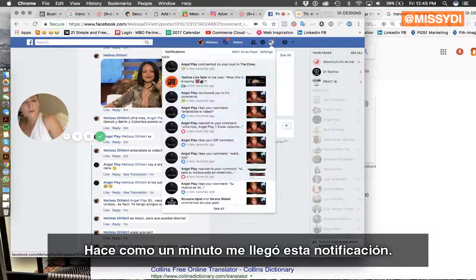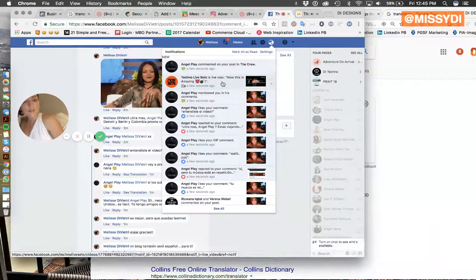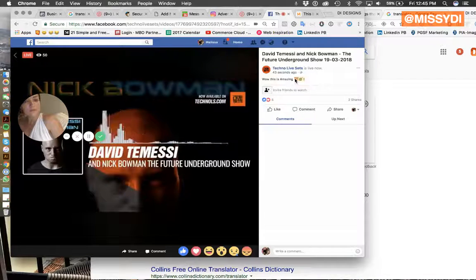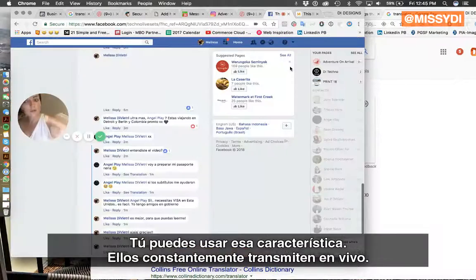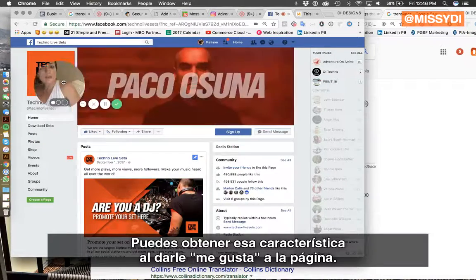So like a minute ago, I got this notification from Technolive Sets — it just popped up in my corner. It tells me notifications when they go live. And you can get that feature by liking the page.